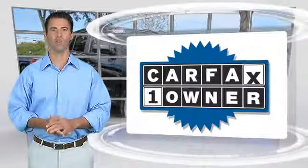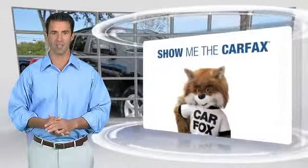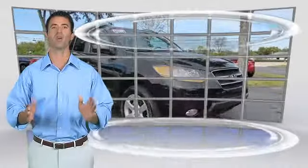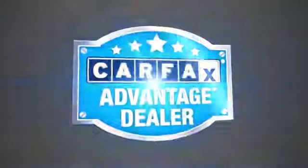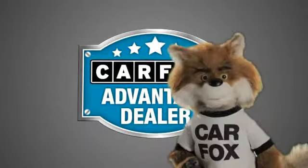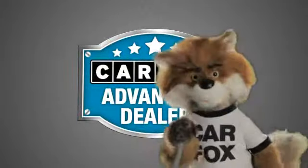This is a one-owner vehicle with the Carfax Vehicle History Report. Be sure to find a complimentary copy of this report online or contact the dealership. This vehicle qualifies for the Carfax Buy Back Guarantee. Just say show me the Carfax at Coco Hyundai, a Carfax Advantage dealer.